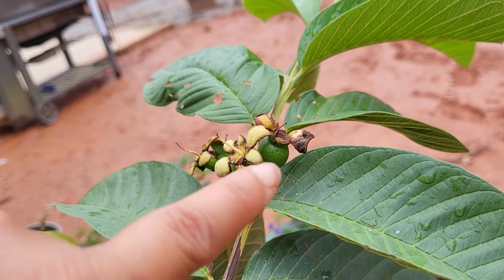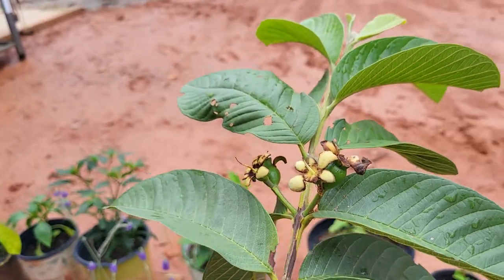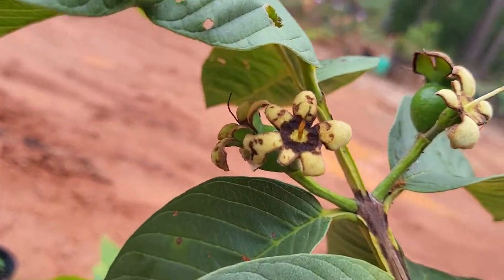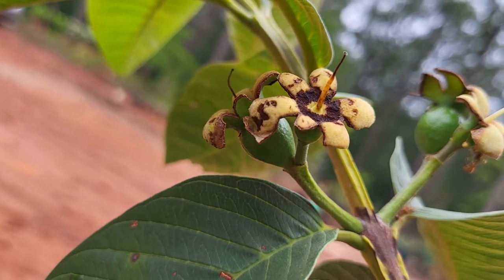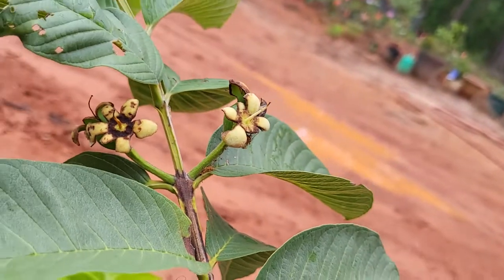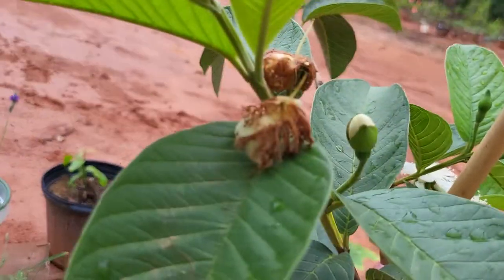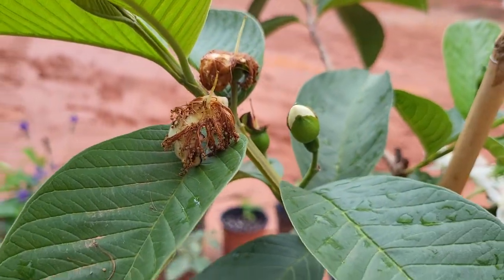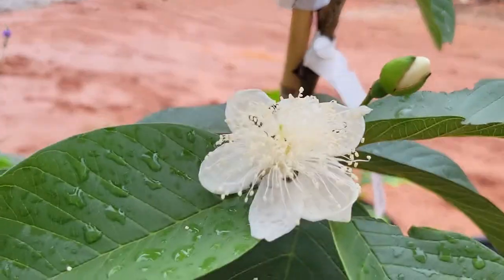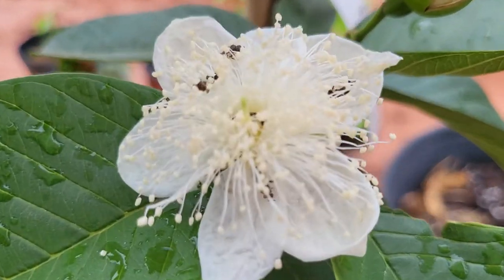That one actually has a fruit on it right there — I am super excited! There's a fruit on the underside of this one as well. That other one has fruit, and this one just had the flower a couple days ago. So quite a few flowers on this little tree — look at all those little guys!